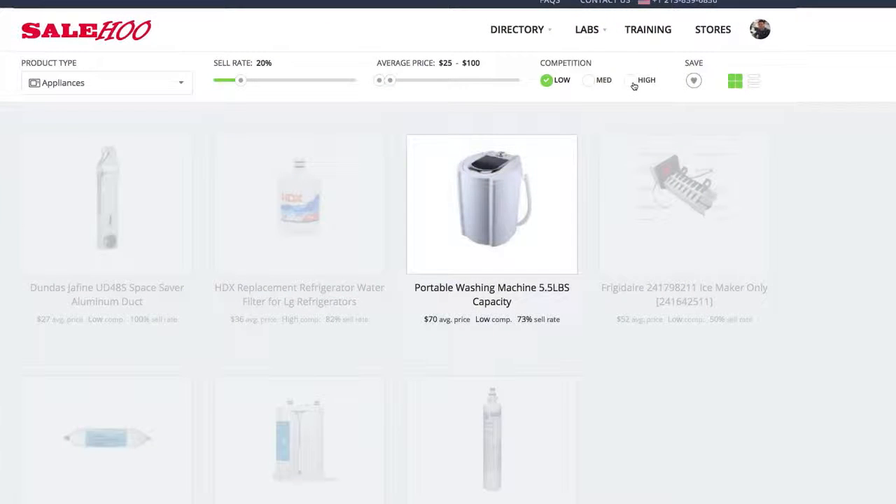This product here looks perfect – a portable washing machine. It has a 73% sell-through rate, which means over 7 out of 10 listings sell. Plus, it has an average selling price of $70, leaving plenty of room for profit.